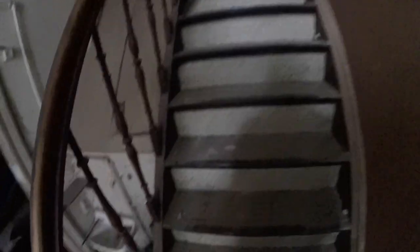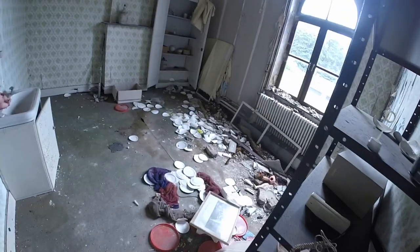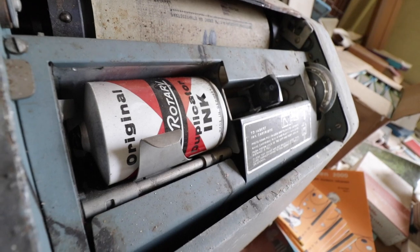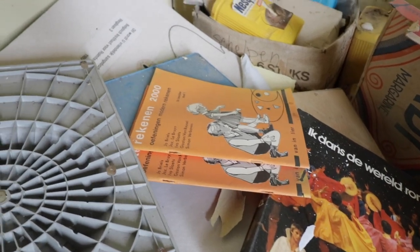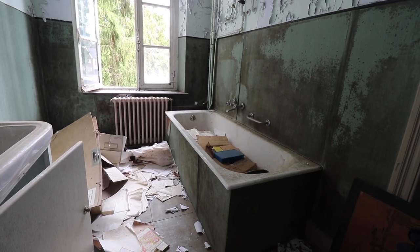After we explored these two classrooms we decided to head up to the upper floor. The way up seemed to be quite sketchy though. Upstairs it was mostly just storage for old equipment, but also an unexpected bathtub.